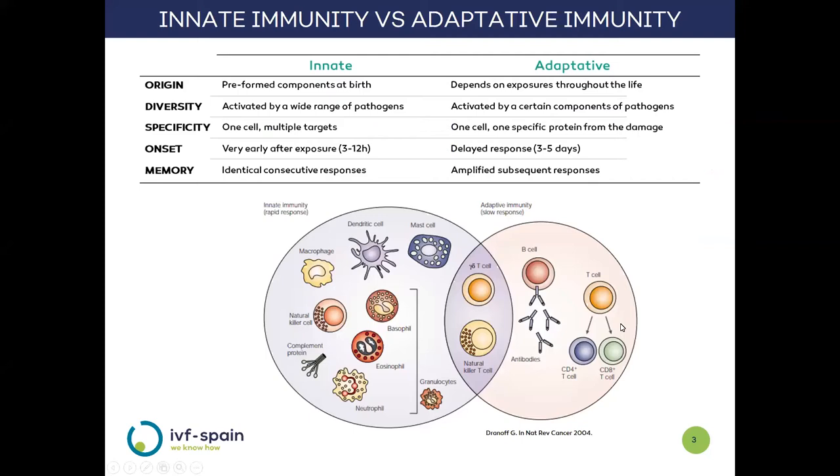In this box, we can see the most important characteristics of innate and adaptive immunity. In innate immunity, the components are already present at birth and are activated by a wide variety of pathogens. Each cell of the innate system can act on a multitude of target cells, so it is an unspecific response. As the components are already present and ready for response, onset is very early, in the order of hours.